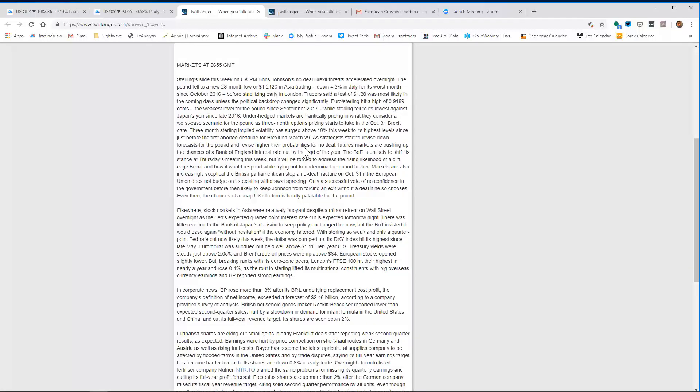That was the weakest level for the pound since September 2017, while sterling fell to its lowest against the Japanese yen since late 2016. Hedge markets are frantically pricing in what they consider a worst-case scenario for the pound, as three-month option pricing starts to take in the October 31st Brexit date. The three-month sterling implied volatility has surged above 10% this week to its highest levels since just before the first aborted Brexit deadline of March 29th.